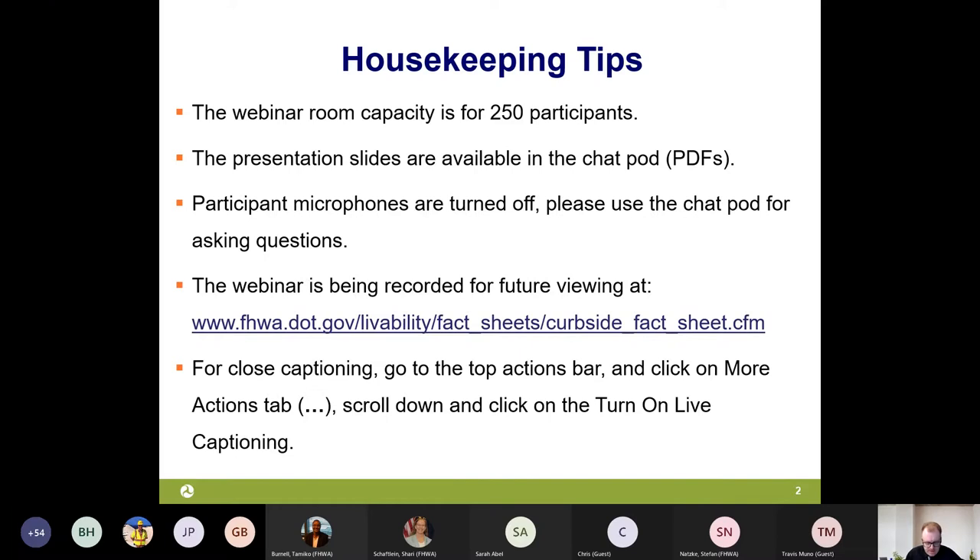The webinar will be recorded today, and we are turning on closed captioning for the recording. For closed captioning during your viewing today in MS Teams, please go to the top actions bar and click on the more actions tab where you see the three dots. From there, you can scroll down and click on 'turn on live captioning' to get captioning.